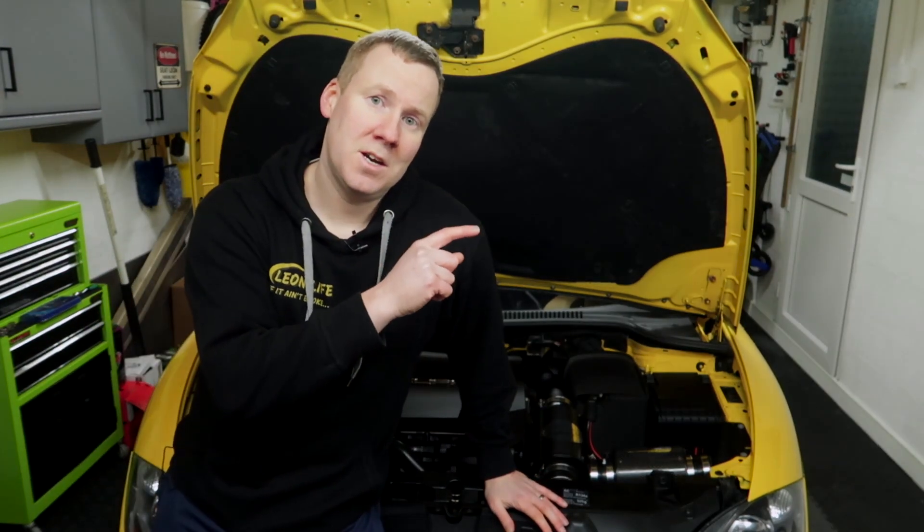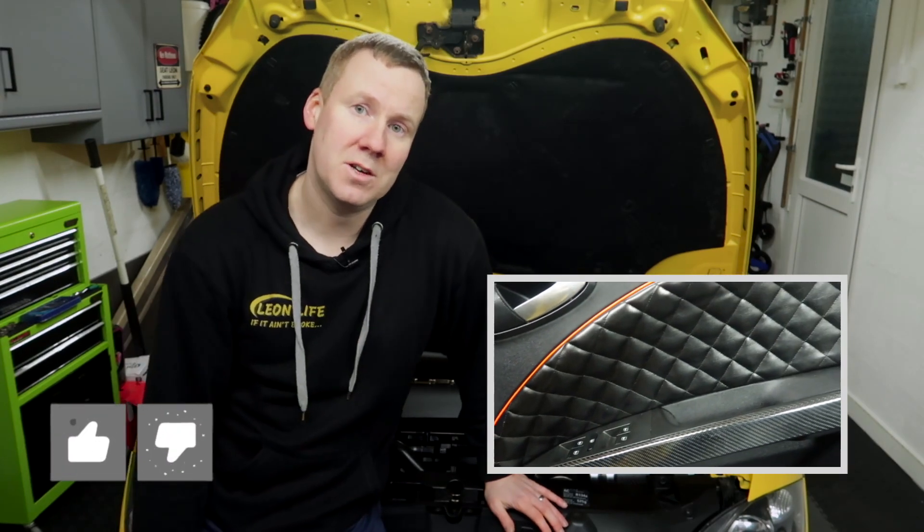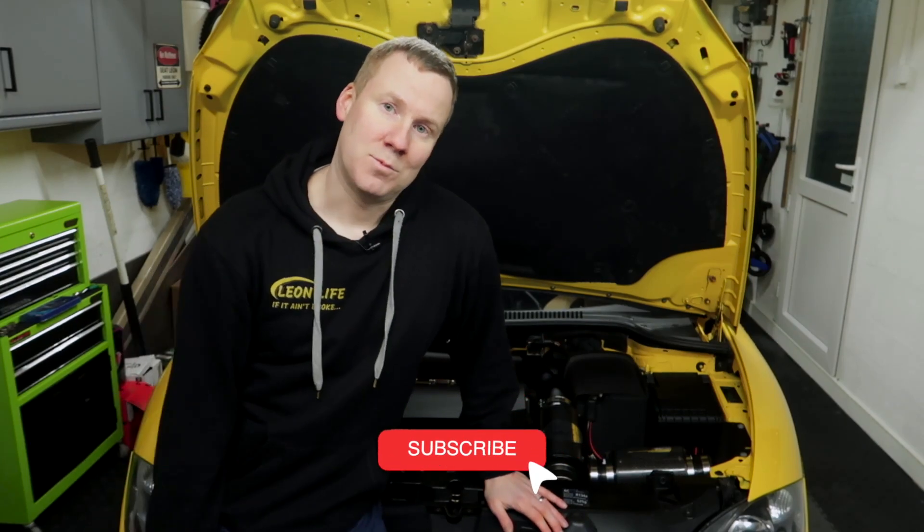After geeking out on all the oil information, why not sit back and watch this video where I go through a modification for my door cards, covering them in a nice diamond stitch material. As always, hit the thumbs up if you enjoyed the video, subscribe below to catch more videos from the channel in the future — cheers!